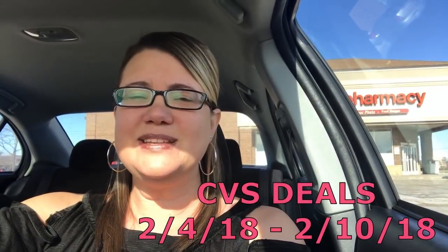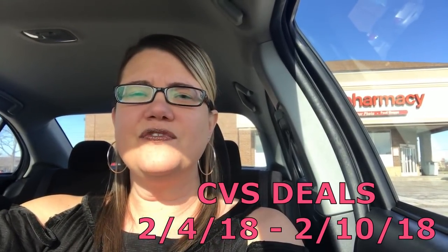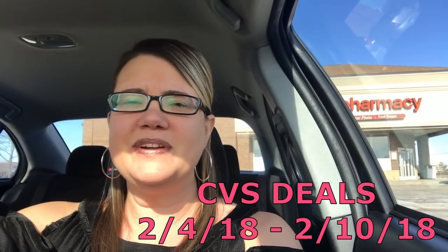Hey guys, it's time for my CVS in-store video for the week of February 4th through February 10th. There are some great deals, including some last-minute makeup deals. If you have those Almay or Revlon coupons, they expire on the 4th, so those are Sunday-only deals. Both of the extra buck deals have a limit of 6, so use them now before they expire.